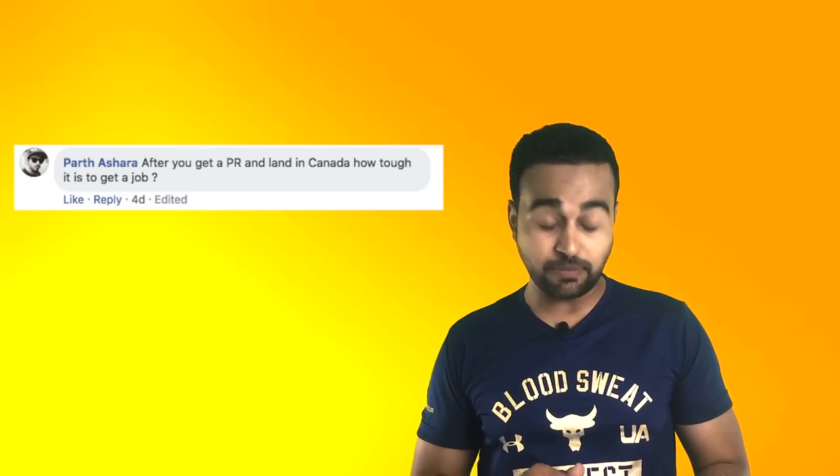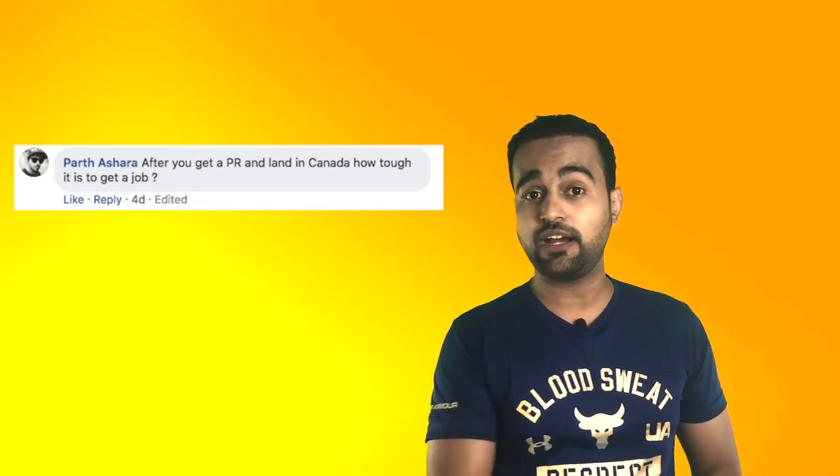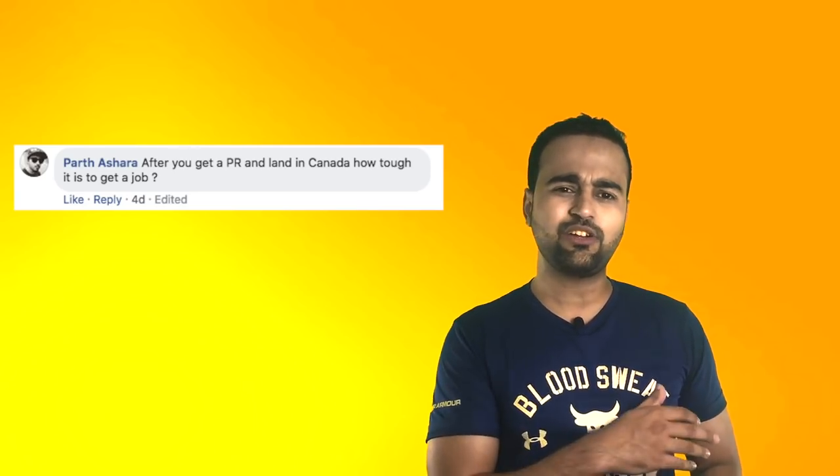After you get the PR and land in Canada, how tough is it to get a job? It is definitely tough — but it may differ from one person to another, from one job sector to another, and from one city to another. There are so many parameters involved. Almost everybody who goes there gets a job and settles down — it takes time, but you will definitely settle down, get a job, and start your life.